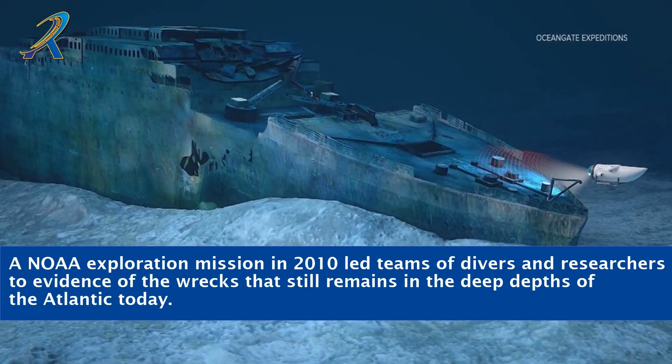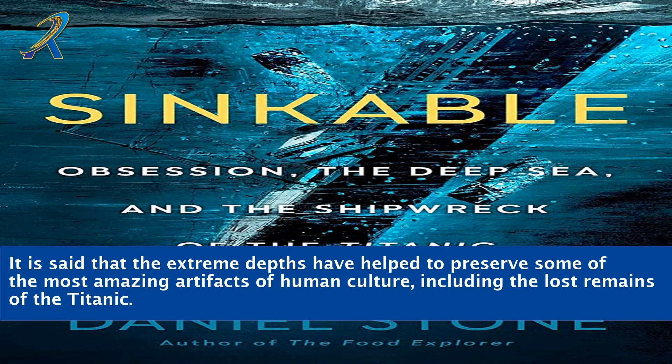A NOAA exploration mission in 2010 led teams of divers and researchers to evidence of the wreck that still remains in the deep depths of the Atlantic today. It is said that the extreme depths have helped to preserve some of the most amazing artifacts of human culture, including the lost remains of the Titanic.